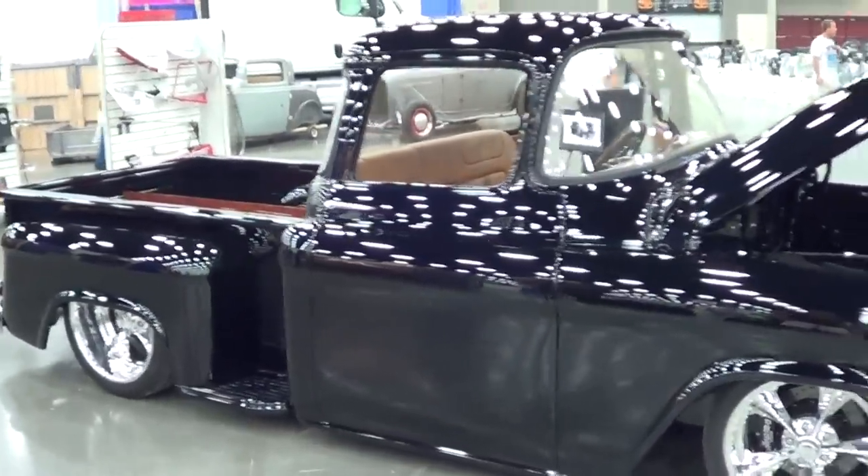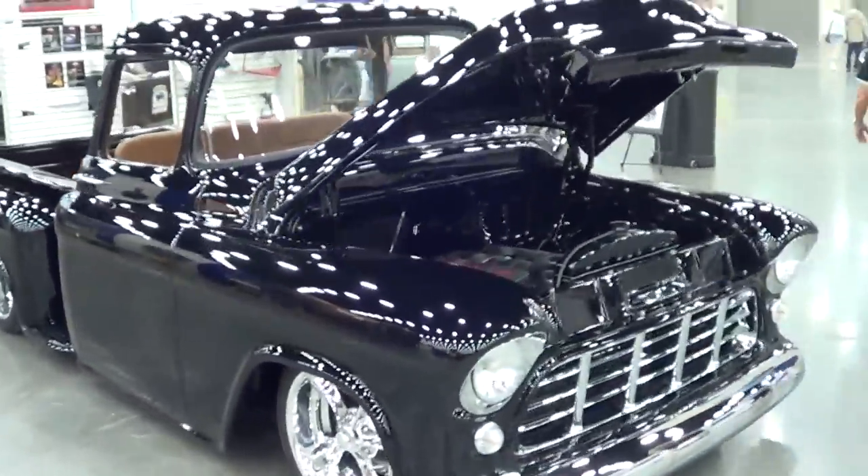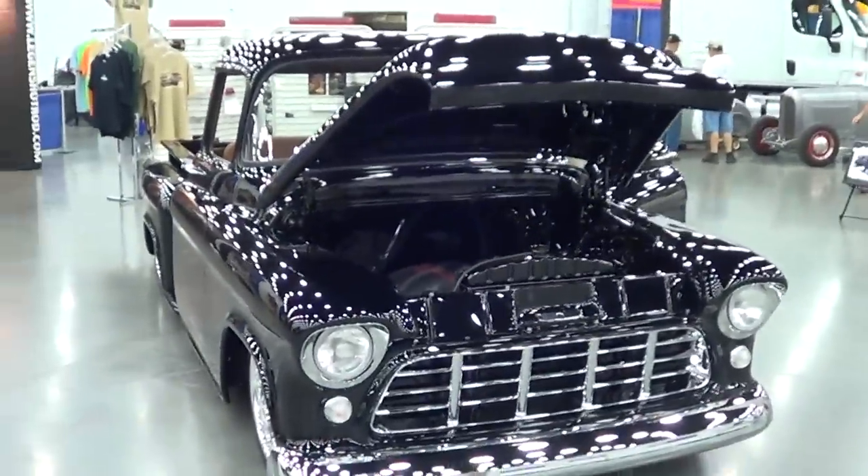And you say it's a 55? 55 Chevrolet truck. Cool. There you go, folks. Beautiful 55 street rod pickup truck from the Street Ride Nationals 2013 in Louisville. Hope y'all have enjoyed it. See you.